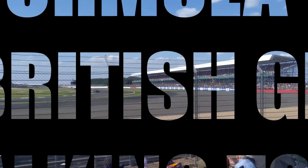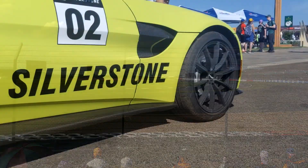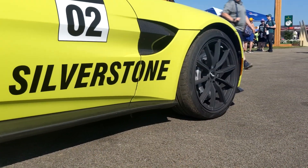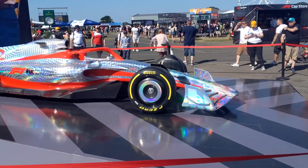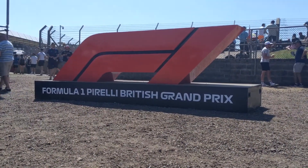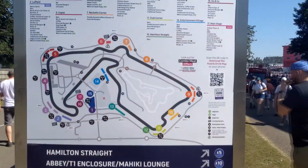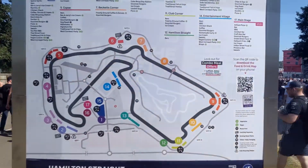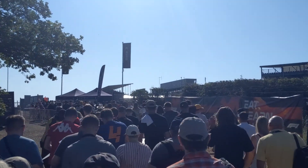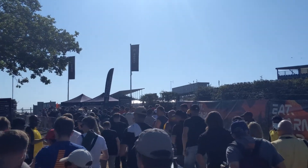Hey there everyone, this is AJ coming to you from the 2021 Formula 1 British Grand Prix at Silverstone. This is my fourth British Grand Prix where I've attended as a general admission guest and I've decided to make this walk around video tour as a guide to help anyone who is planning on attending or hoping to attend in the future to sort of show them around and what to expect on the day of the race.